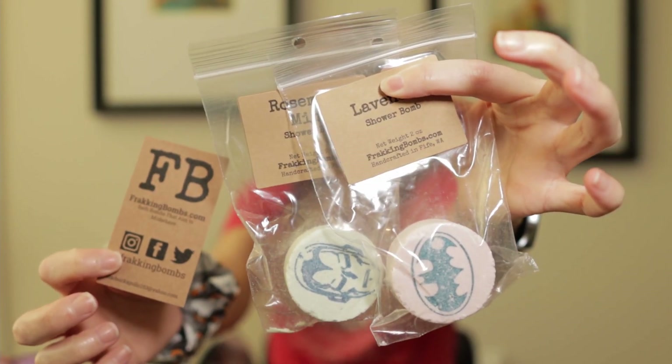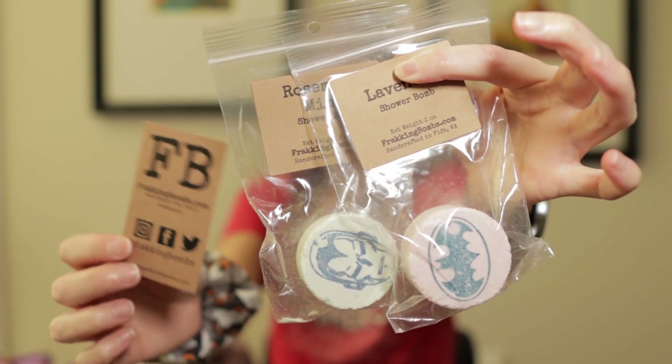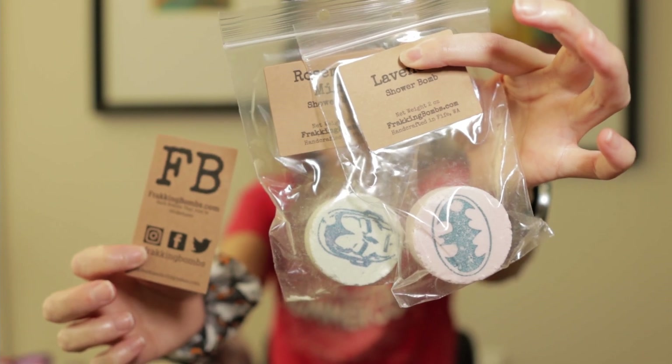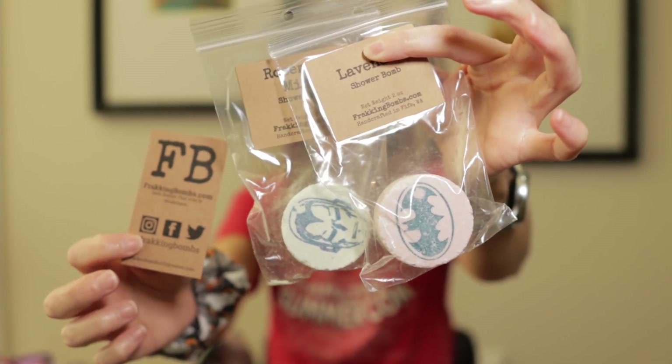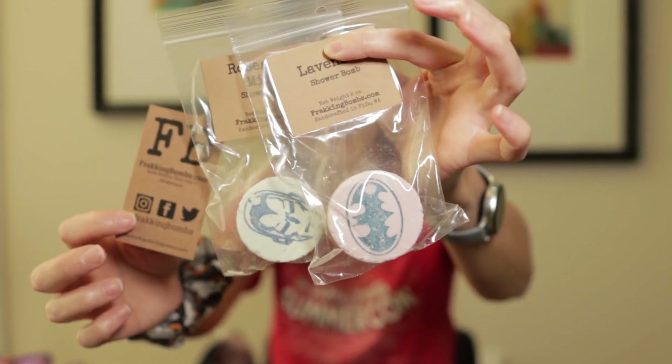From the vendor's room, we picked up some shower bombs from the Fracking Bombs booth. We've used one of them already. If you don't have a typical shower with a shower drain, they do end up going down the bathtub drain pretty quickly, but the first few minutes is a pretty awesome experience. I'm looking forward to using the rest of these.